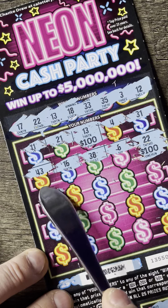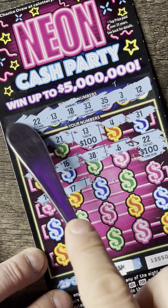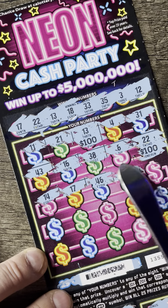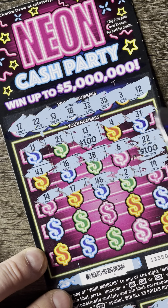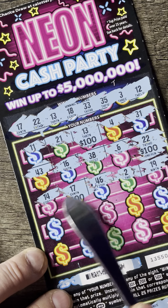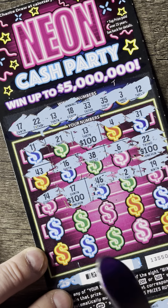Let's move on to the next row. 14, 17 — there's a winner. 17. 46, no. 2, no. And 19, no. So we got 17. Let's see what that is. $300 on the first three rows.